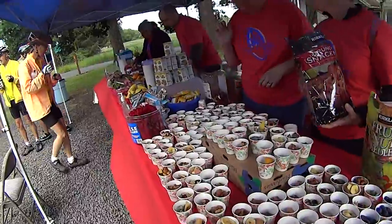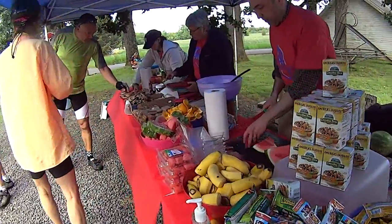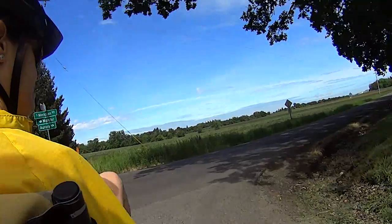One thing about the Portland Wheelmen is they really know how to stock a rest stop. There's great fresh fruit, goodies to eat, and friendly volunteers.